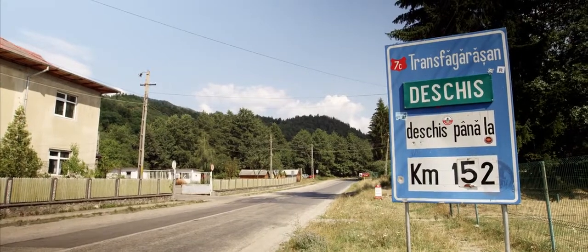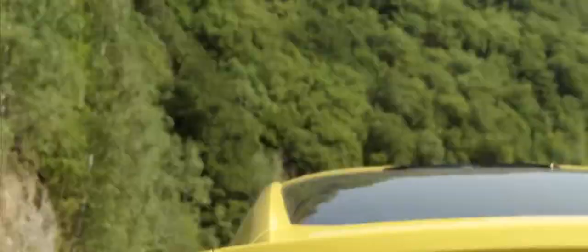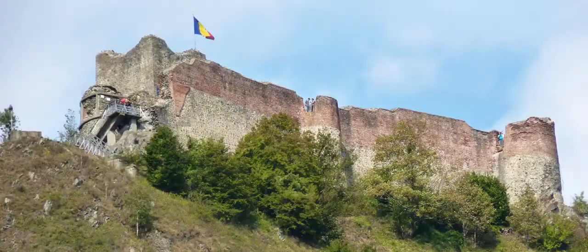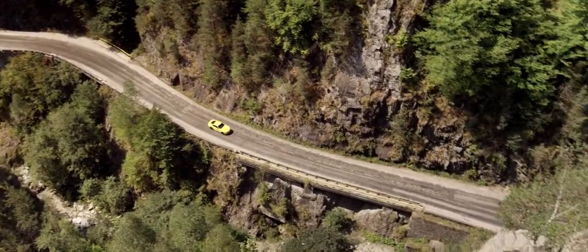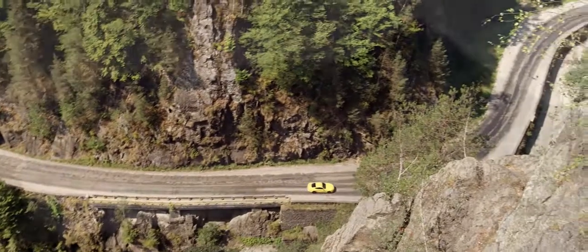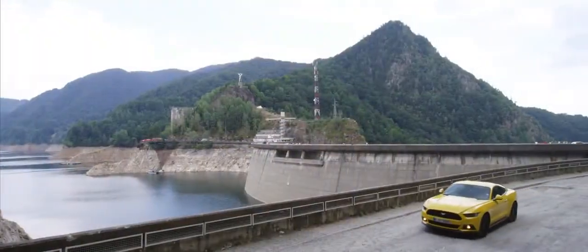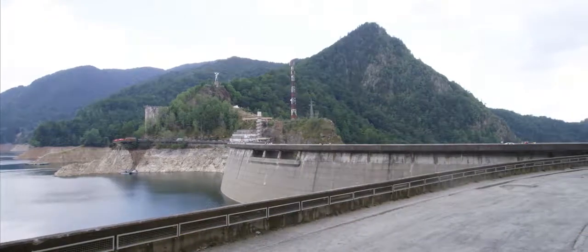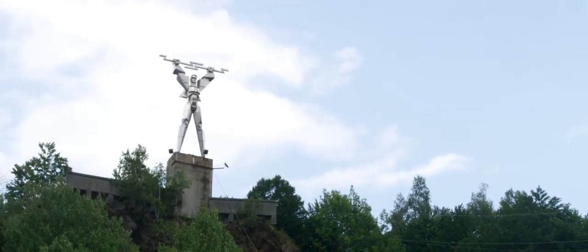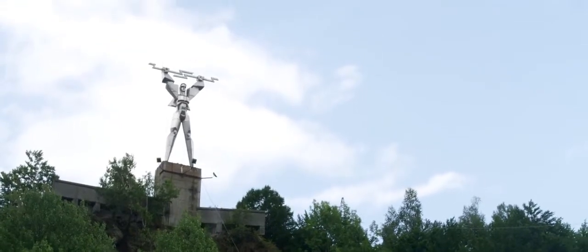20km further up the road are the remains of Vlad Dracul's famous castle. And another 15km on from that is the spectacular Vidraru Dam, the world's largest hydroelectric power station, complete with a statue of Prometheus which is actually a pylon in disguise.